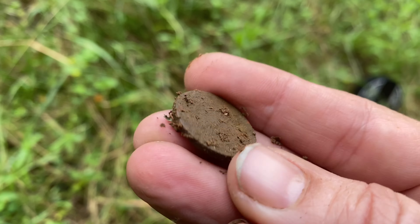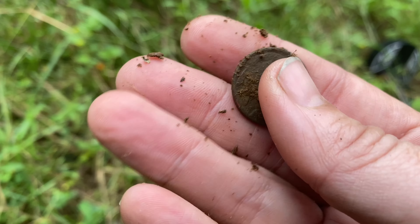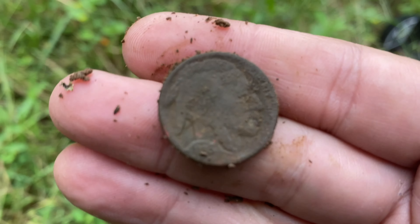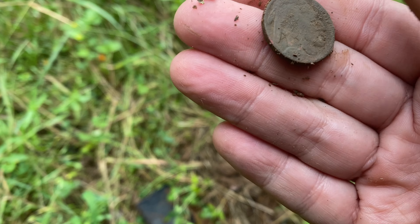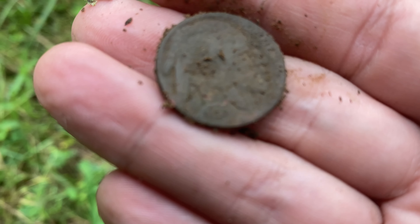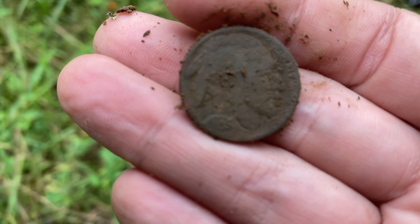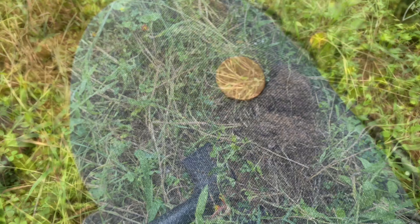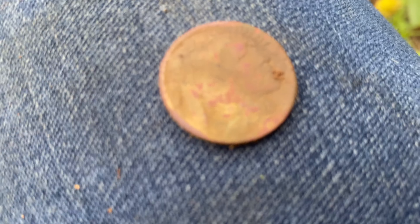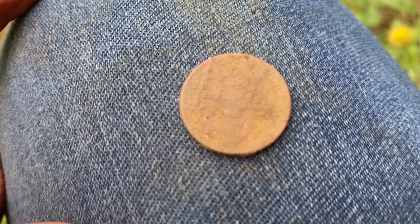It looks like I got a nickel right there. I see the Indian — I got a buff. Buffalo nickel! I'll see if we can get a date on that. I can kind of make out a date. Usually they're dateless, but I took a photo and zoomed in, and it looks like it's 1935. Awesome! I'll get the back cleaned up and get some photos for you.